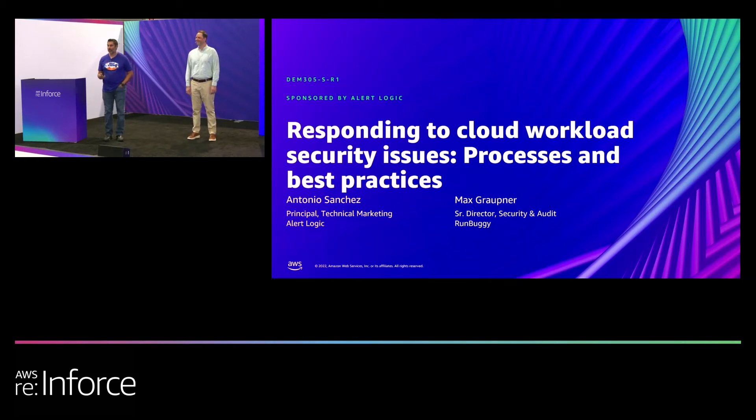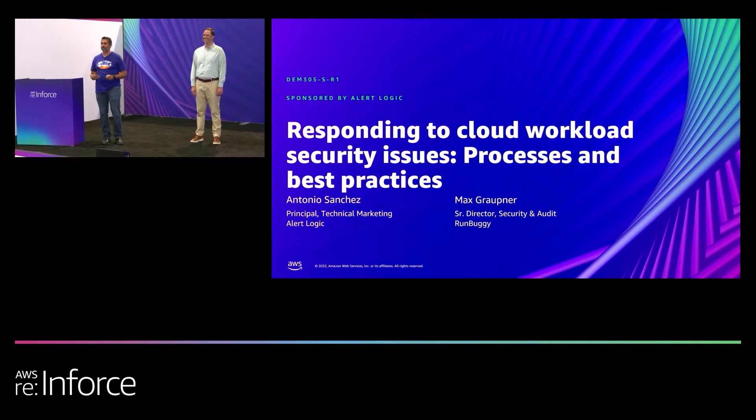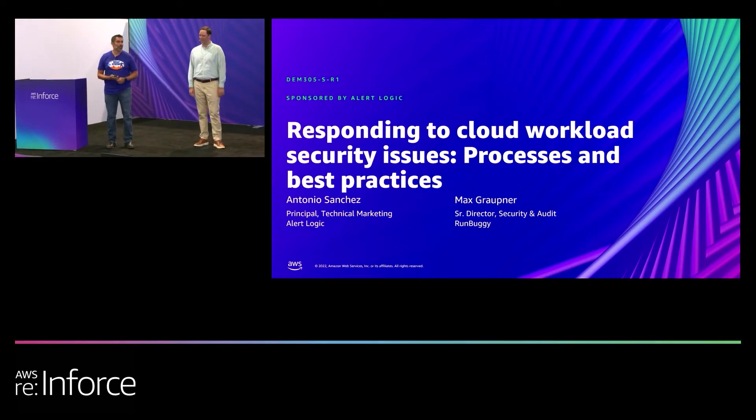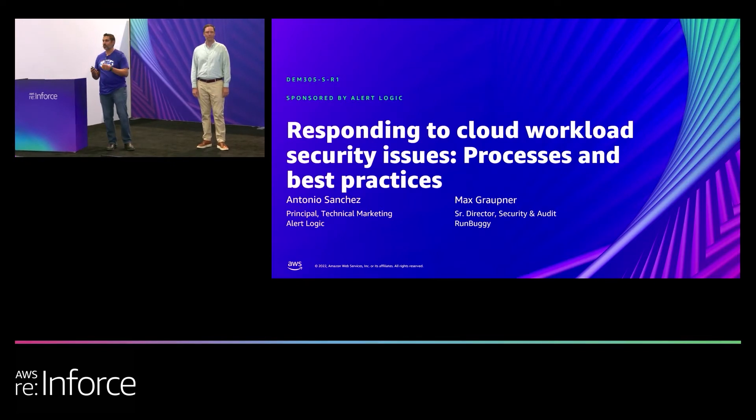All right, how's everybody doing? The session right after lunch when everybody's going to fall asleep, right? But you got some nice comfy chairs and hopefully you'll get a little something out of today. My name is Antonio Sanchez, I'm with AlertLogic. I brought my friend Max Groppner here from RunBuggy. This session is called Responding to Cloud Workload Security Issues, Processes, and Best Practices.